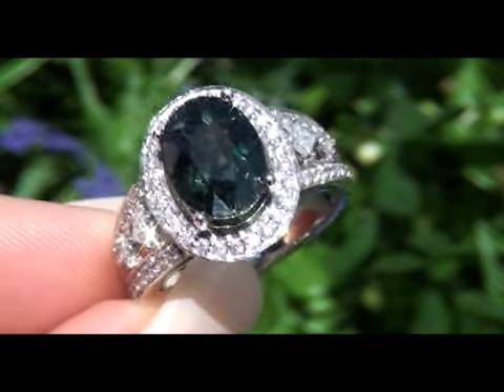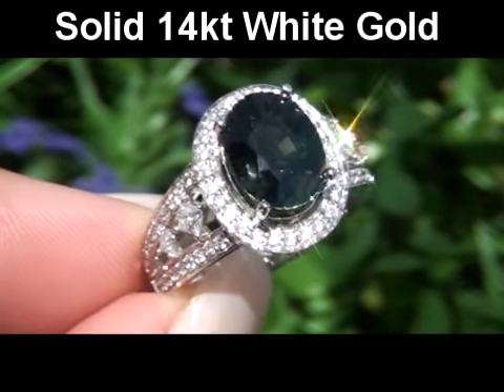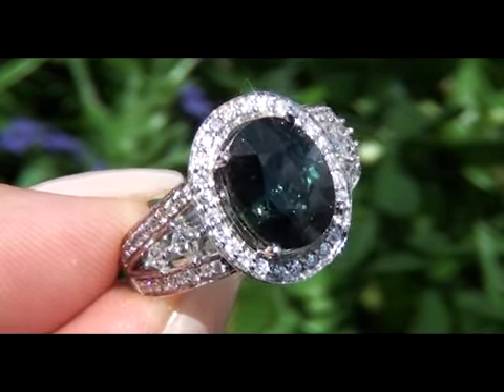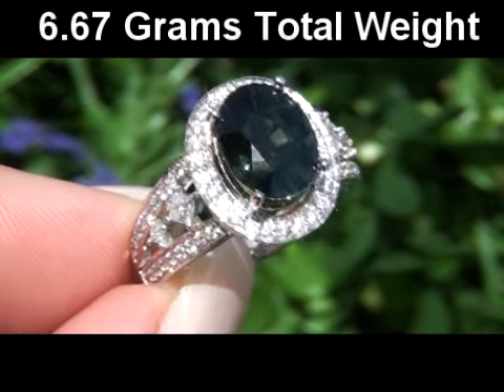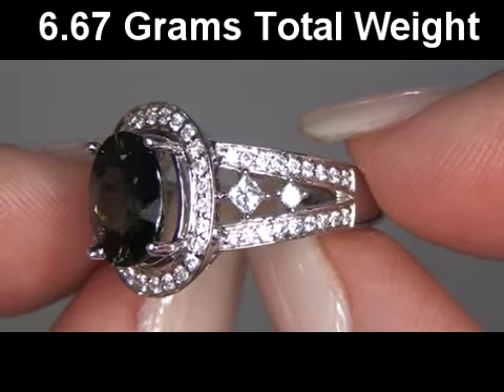This high-end, custom-made setting is crafted in solid 14-karat white gold and stamped with a 14K hallmark. The total item weighs a heavy, strong, and sturdy 6.67 grams, and is a U.S. size 7½.